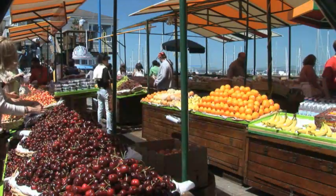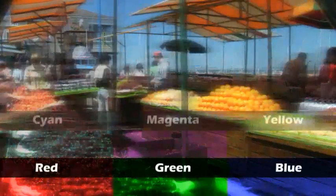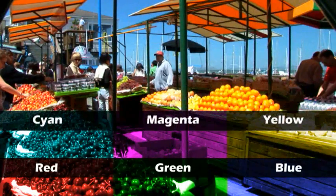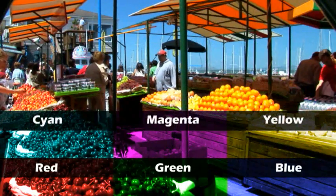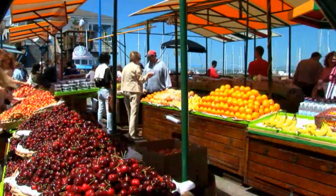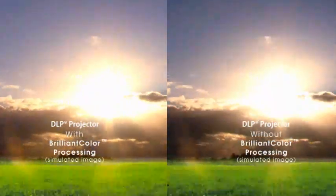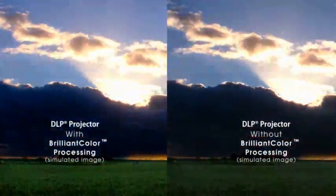How does Brilliant Color work? It uses multi-color processing to enhance the range of available colors on screen. Unlike other technologies that only use the three primary colors of red, green, and blue, DLP systems utilize up to seven or more colors through multi-primary color processing to significantly expand the color spectrum on screen. Here, you can see how Brilliant Color with multi-color processing creates a dramatic impact on these images.